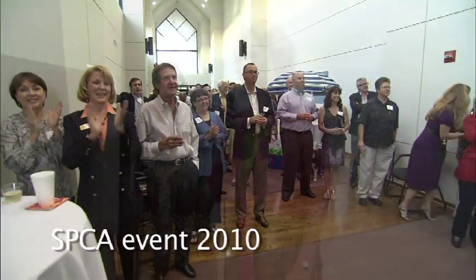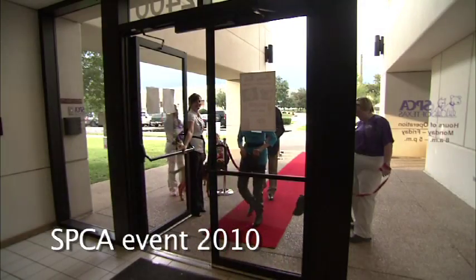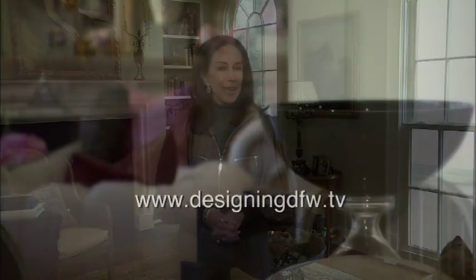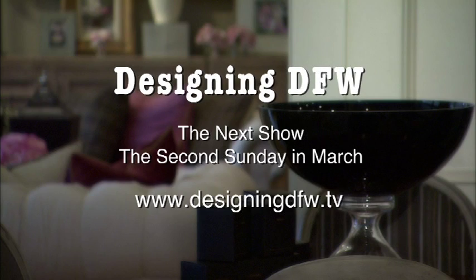Congratulations to the SPCA of Texas — the Jan Rees-Jones Animal Care Center is finally open just off of I-30 between Fort Worth and Dallas. Please go see it; it belongs to all of us. I want to thank you all for hanging out with us today. Hope you'll tune in again the second Sunday in March when Designing DFW returns. Today, home is where we all want to be. See you next time.